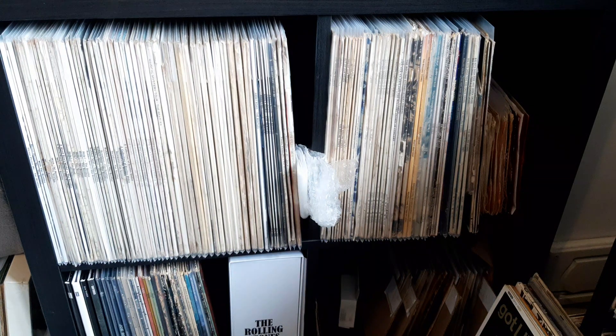Hello everyone, welcome back to my channel, the place where we talk all things records. Today we're going to be doing a little charity shop finds video. I haven't done one of these in a while, but I haven't really had the chance to get out. But I've got a great load of singles, so let's get to it.